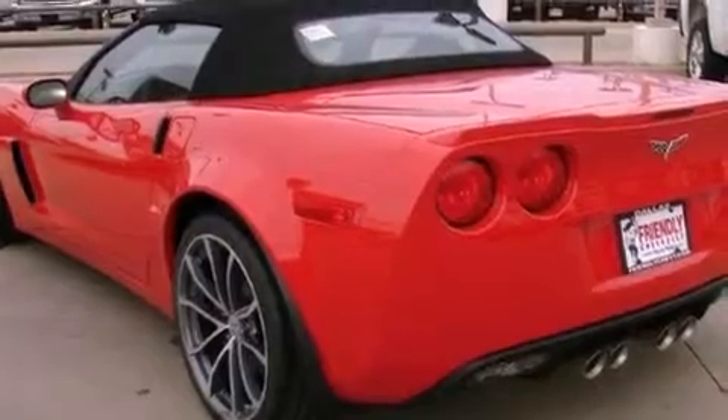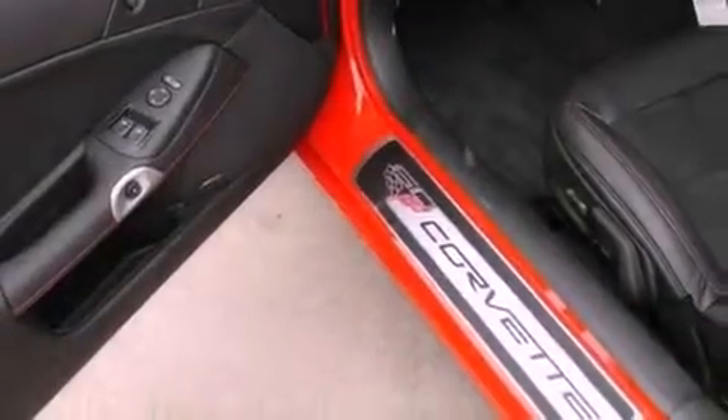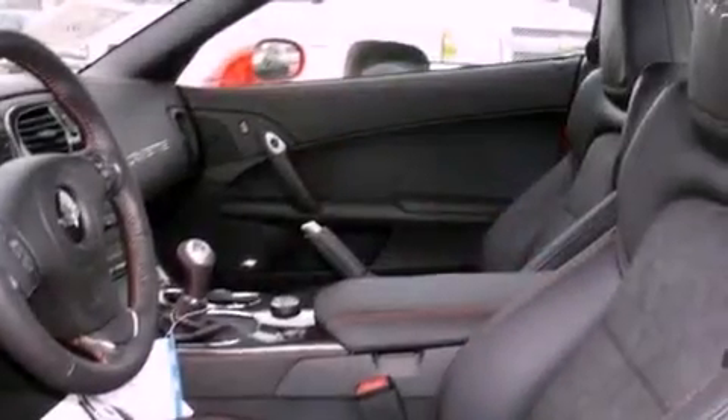Traction control, an anti-lock braking system, air conditioning with automatic climate control, and the navigation system will help you get from point A to point B on time.